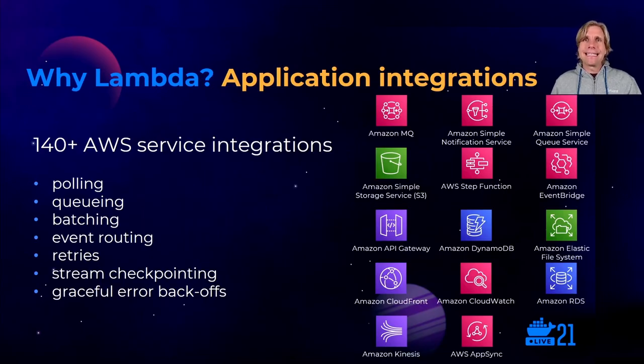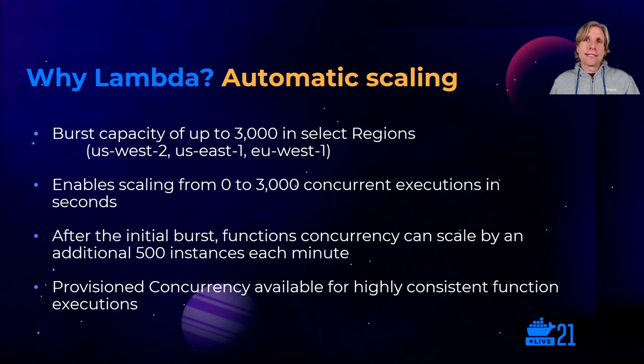Another major differentiator for Lambda is its integrations with other services. Lambda has native integrations with over 140 other AWS services without you having to manage any code or applications to run these integrations. These built-in integrations provide a wide range of conveniences including polling, batching, queuing, event routing, retries, and more — all for free with Lambda. Lambda also has unique auto-scaling characteristics. It can auto-scale with burst capability, scaling from zero to 3,000 concurrent executions immediately within seconds. After the initial burst, you can scale by another 500 concurrent instances every single minute, making Lambda a great choice for unpredictable on-demand workloads.